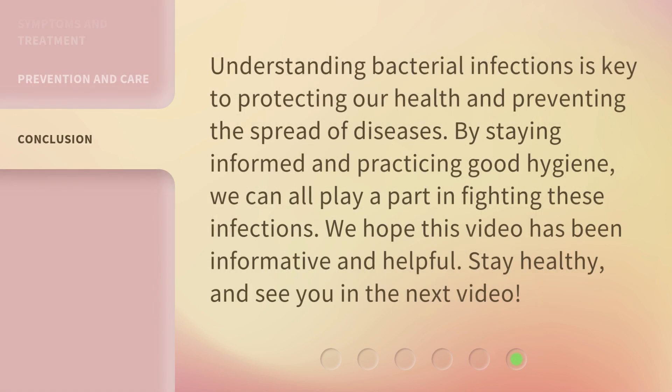Understanding bacterial infections is key to protecting our health and preventing the spread of diseases. By staying informed and practicing good hygiene, we can all play a part in fighting these infections. We hope this video has been informative and helpful. Stay healthy, and see you in the next video.